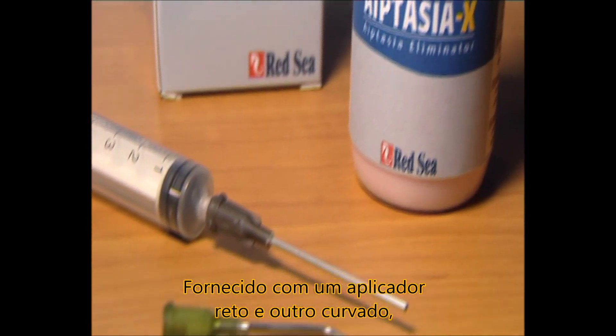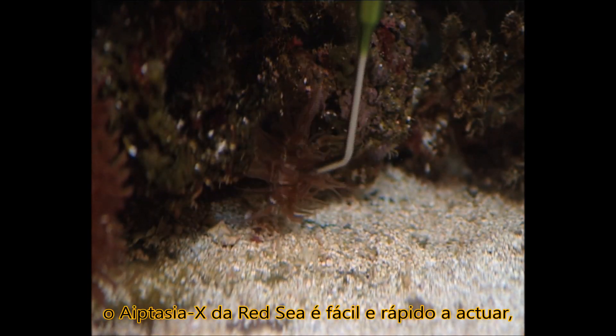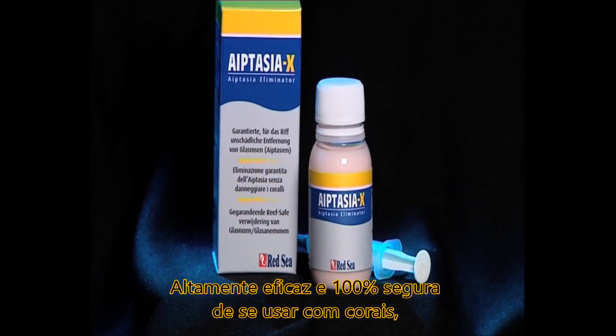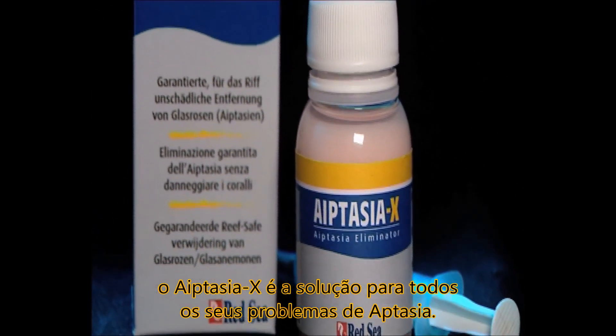Supplied with both a straight and curved applicator, Red Sea Aiptasia X is fast-acting and easy to use, even with the most awkwardly located Aiptasia. Highly effective and totally reef safe, Aiptasia X is the solution for all your Aiptasia problems.